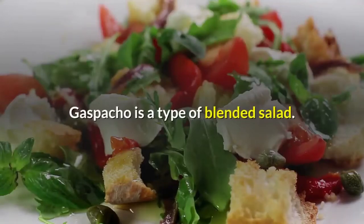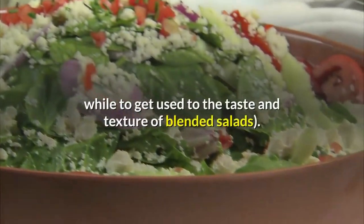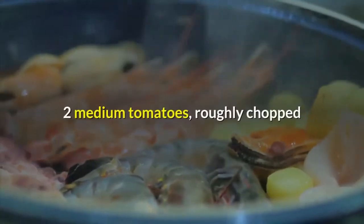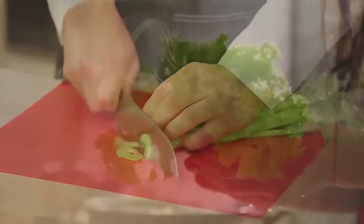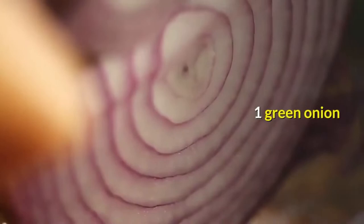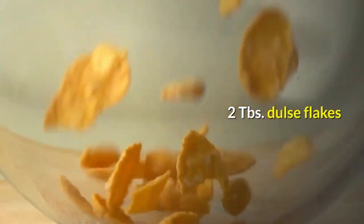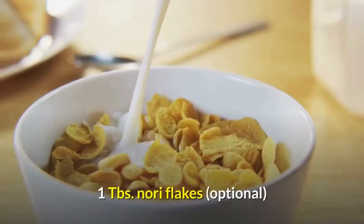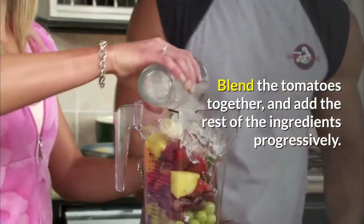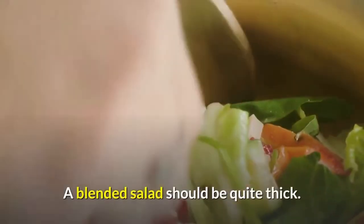Gazpacho is a type of blended salad. Here is one of my favorite recipes, though it took me a while to get used to the taste and texture of blended salads. Blended Salad: 2 medium tomatoes roughly chopped, 2 ribs of celery, 4 big leaves of lettuce, 1 big handful spinach, 1 green onion, half an avocado, quarter cup parsley, 2 tablespoons dulse flakes, 1 tablespoon nori flakes, water if needed. Blend the tomatoes together and add the rest of the ingredients progressively. Use water only if needed — a blended salad should be quite thick.